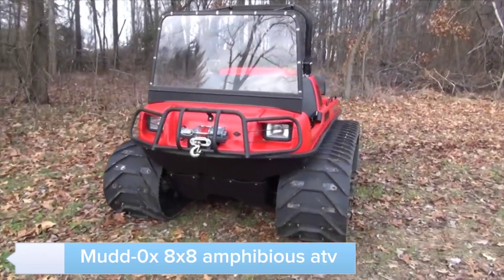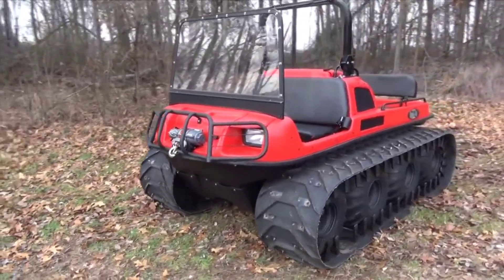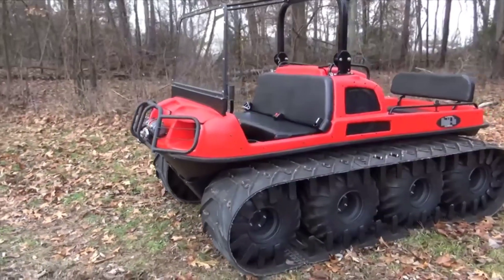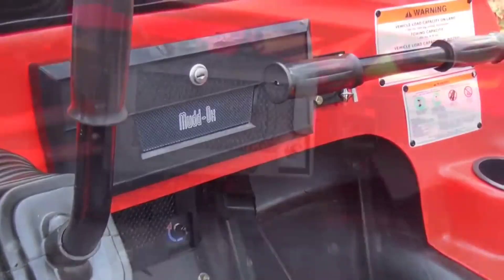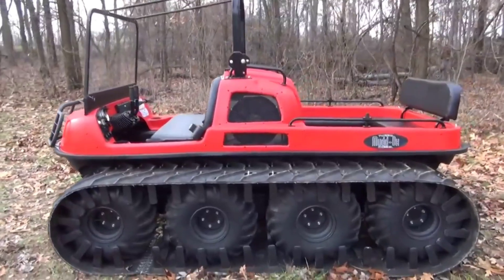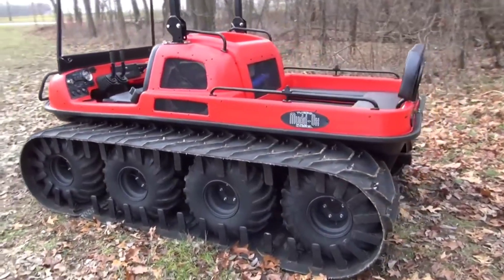Discover the MudOx 8x8 Amphibious ATV, a versatile vehicle that excels on both land and water. With its eight-wheel drive system and amphibious capabilities, the MudOx can navigate through mud, water, and rough terrains with ease. The powerful engine and durable construction ensure reliable performance in any environment.